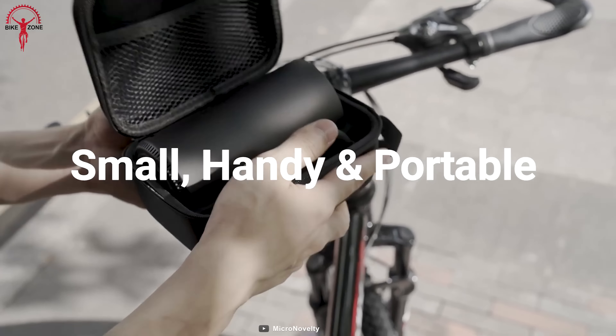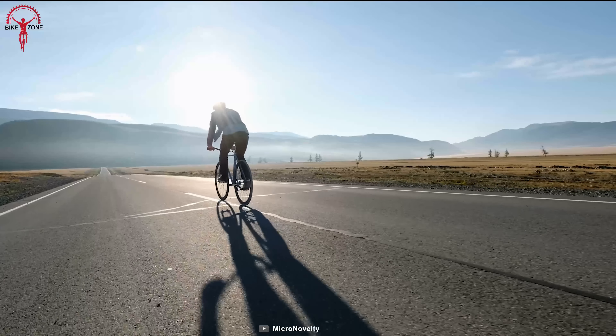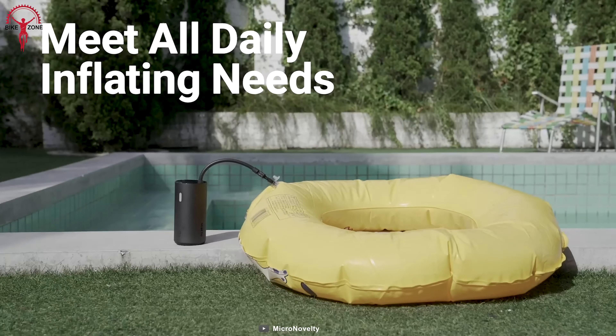This little thing can inflate a car tire in just nine minutes. It's the perfect companion for any adventure, whether on a road trip, camping or just needing to inflate a beach ball for a day at the shore.